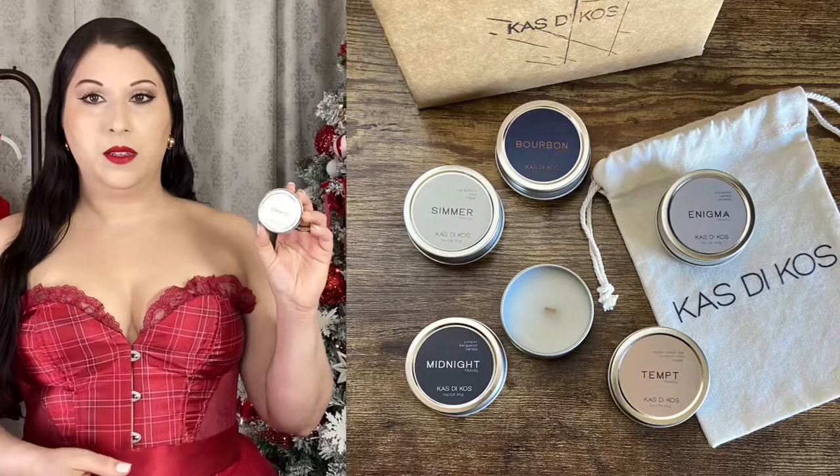They also have some private reserve options that are really great as client gifts — you can see more about that on their website or social media. And they have this cute little travel set so you can try a lot of the different scents. This one is called Simmer. Oh, that's so good. I do remember when I first smelled some of these in the sample set — they have some really sexy scents. Like one of these is Tempt or there's one called Midnight, or both of them. Oh yeah, that's like a nice bedroom candle.